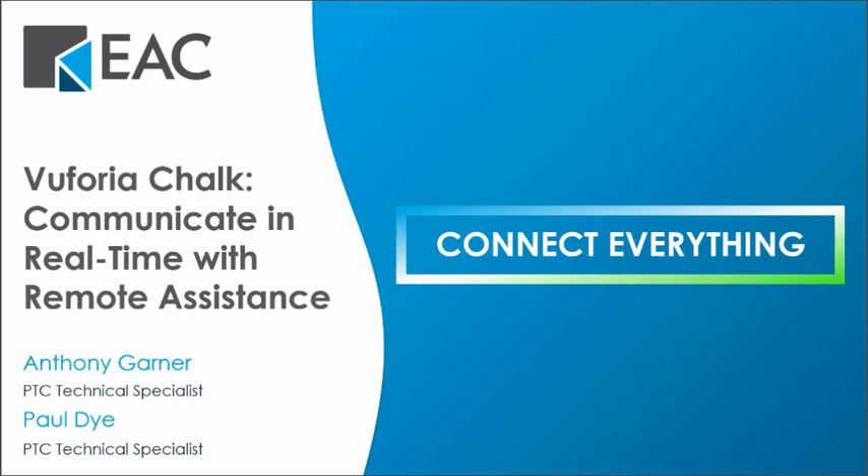Good morning, everyone. This is Cassie Stumo. I am the Marketing Specialist here at EAC.